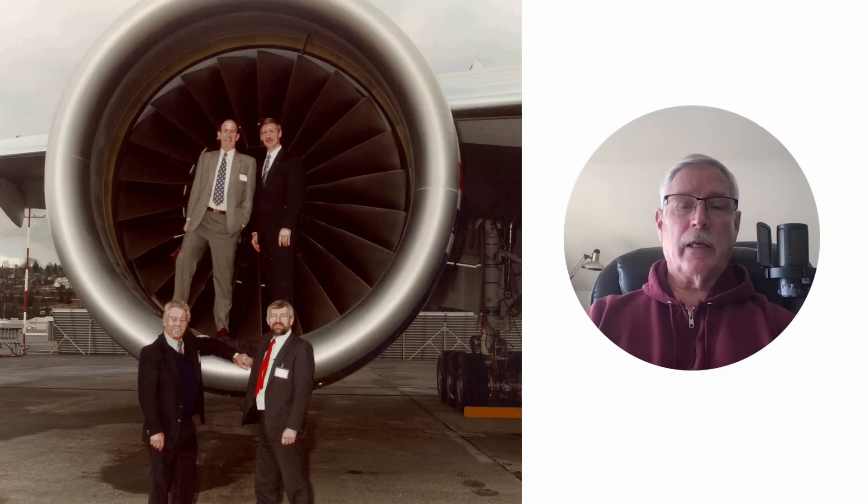There's me standing in the engine — that's a big engine. If I reach my hand over my head it's still another 17 inches before I can touch the top of the cowling. That's a big engine with a lot of power.